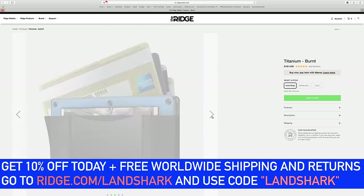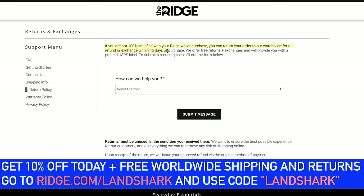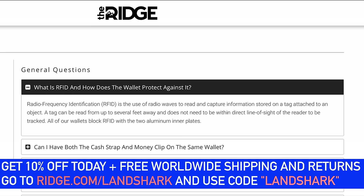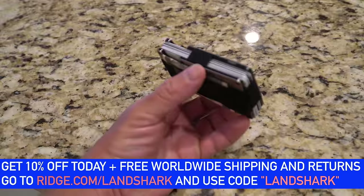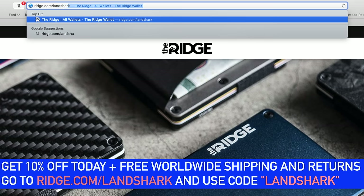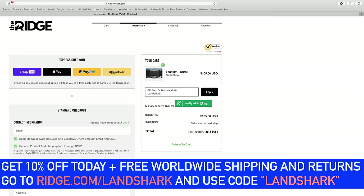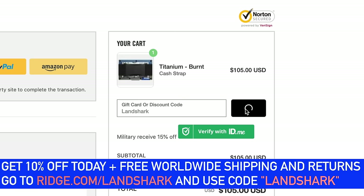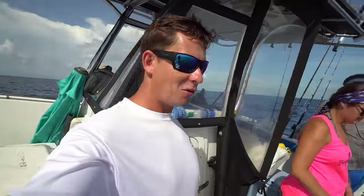The Ridge has over 30,000 five-star reviews and they'll even let you test drive it for 45 days — you can send it back for a full refund if you don't love it. It also has RFID blocking technology that protects you from digital pickpocketers. I've been using Ridge wallets for about a year now and would never go back to the traditional fat style wallet. You guys can get 10% off today with free worldwide shipping and returns by going to ridge.com/landshark and using my code landshark.